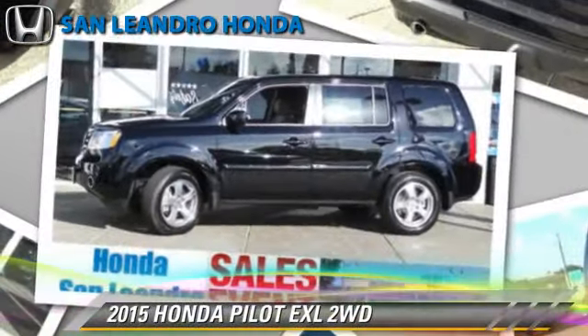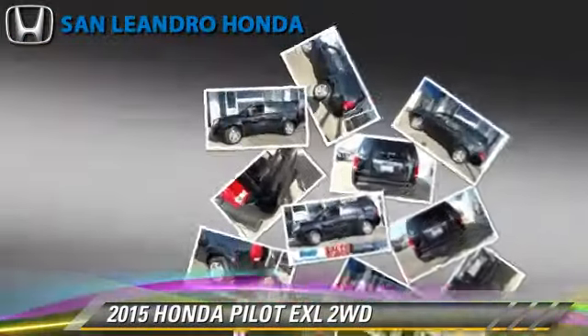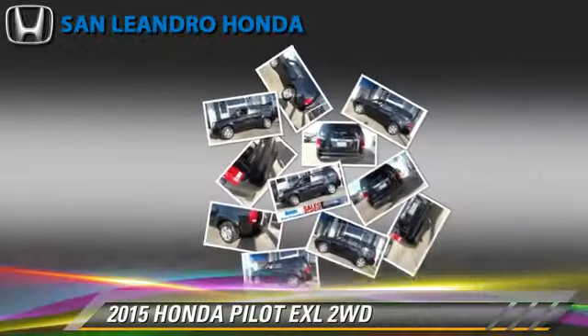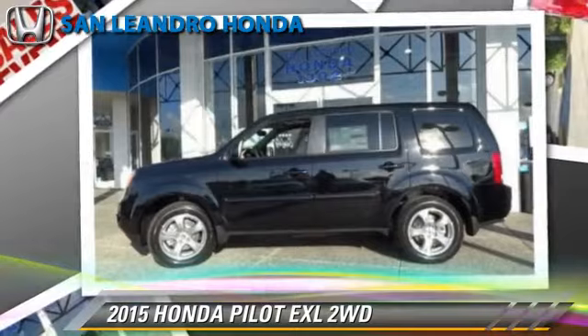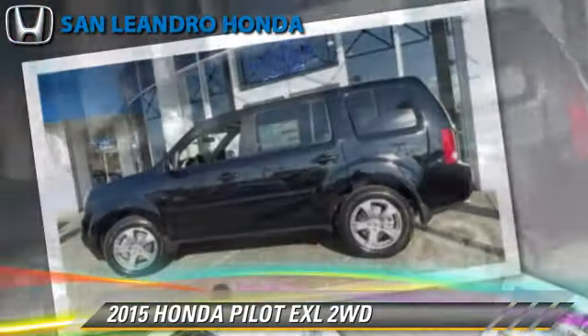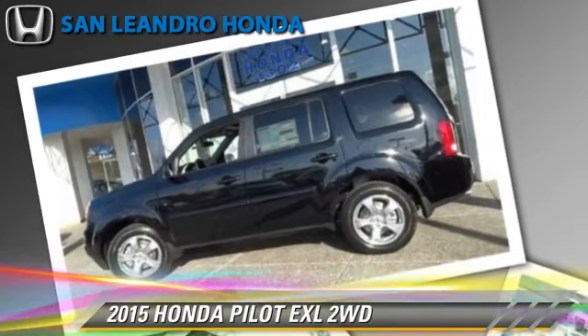Powered by a 3.5-liter V6 engine with a 5-speed automatic transmission, this vehicle is well equipped. This Honda features keyless entry, powered door locks, and towing package.